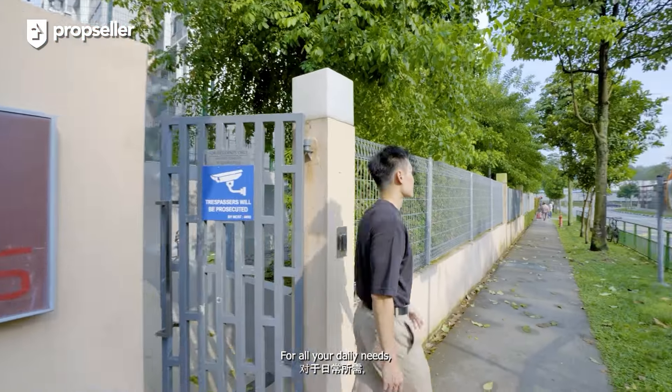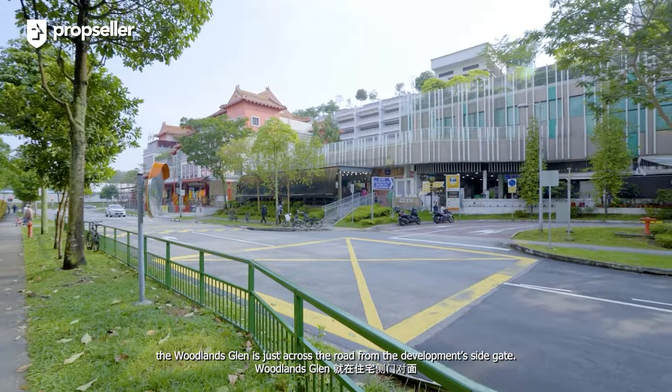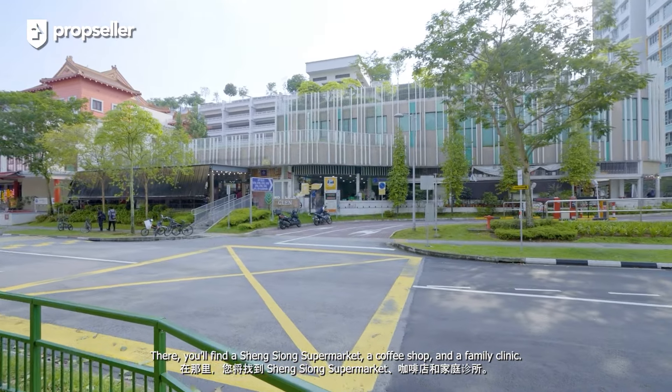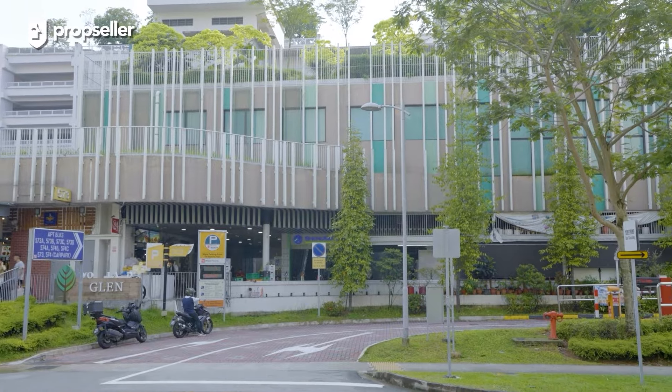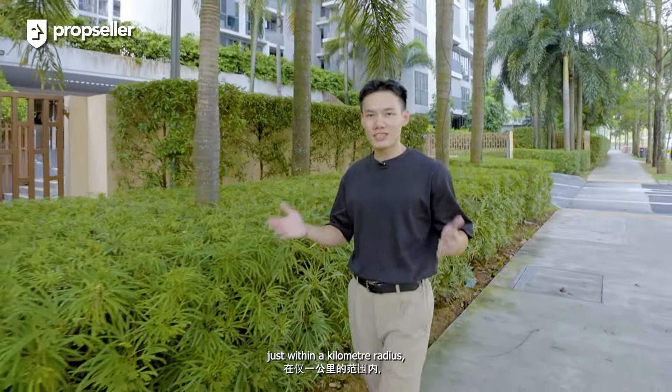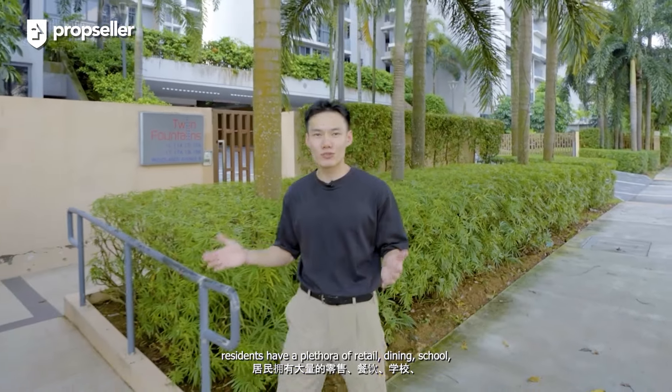For all your daily needs, the Woodlands Glen is just across the road from the development site gate. There, you'll find a Xingxiong supermarket, a coffee shop, and a family clinic. Just within a kilometre radius, residents have a plethora of retail, dining, schools, and public transportation options at their fingertips. In terms of convenience and accessibility, this development definitely checks all the boxes.